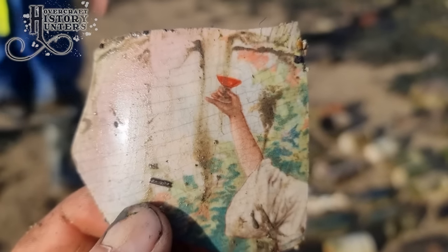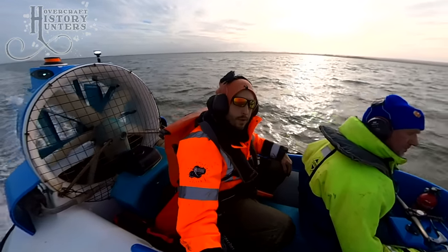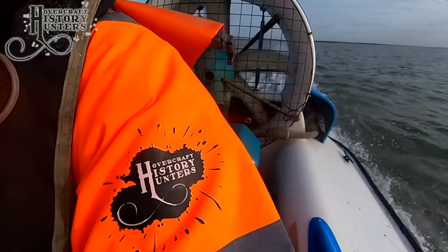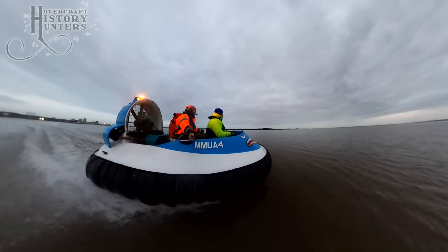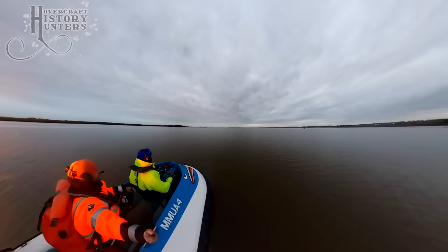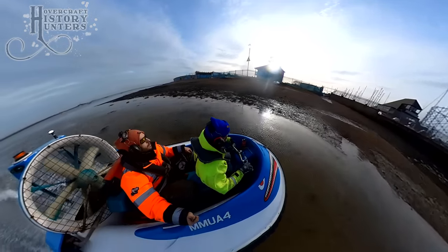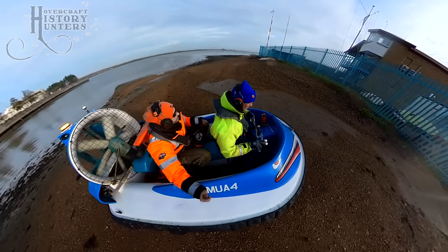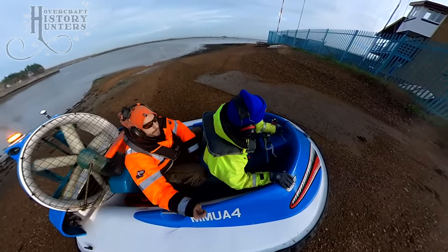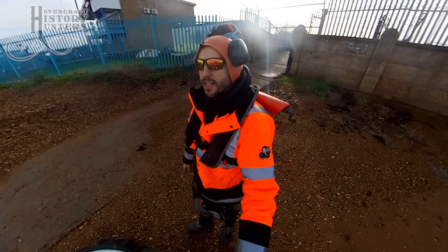I think we deserve a glass of wine, don't you? Mark sings a rousing sea shanty as we make our way back. We're back safe and sound — another successful hovercraft mission. Done.